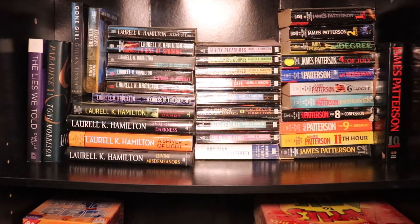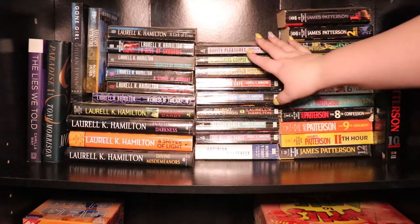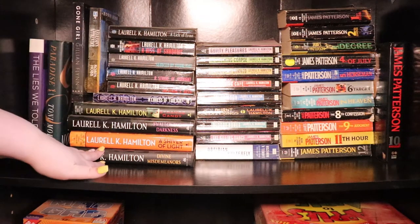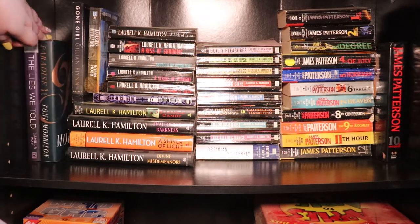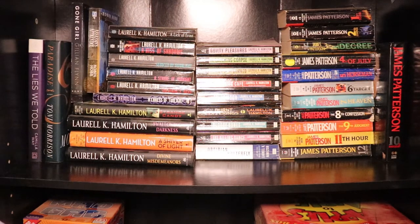We're not going to spend a lot of time here, but just to get a general overview: I have my James Patterson Women's Murder Club, the Anita Blake series by Laurell K. Hamilton, the Mary Gentry series by Laurell K. Hamilton, and Strange Candy which is a collection of short stories. Then I have my misfits over here that didn't really go anywhere else because they're adult books: The Lies We Told, Paradise by Toni Morrison, Gone Girl by Gillian Flynn, and Robin Hobb's Assassin's Apprentice.